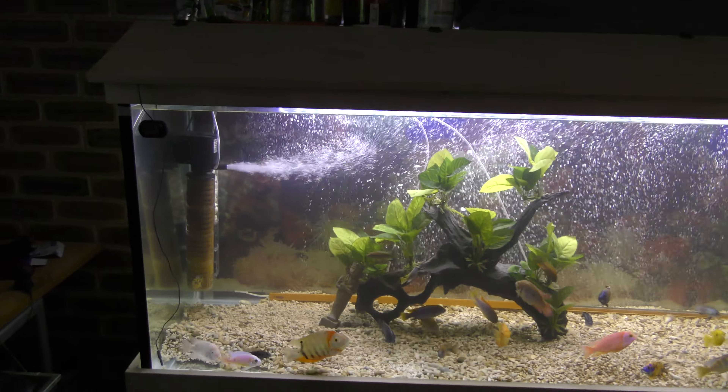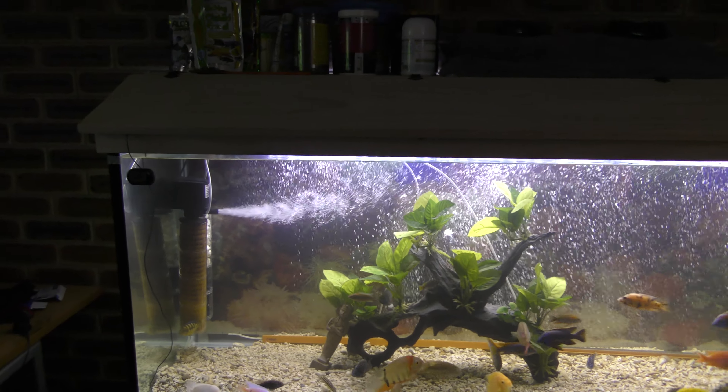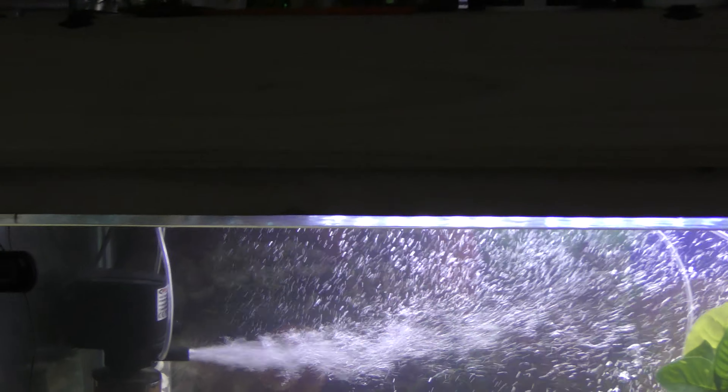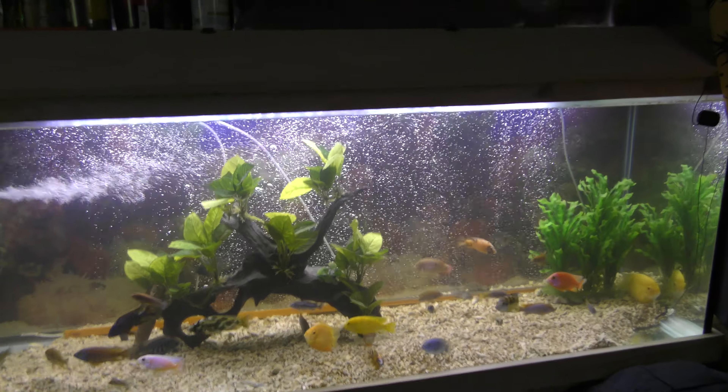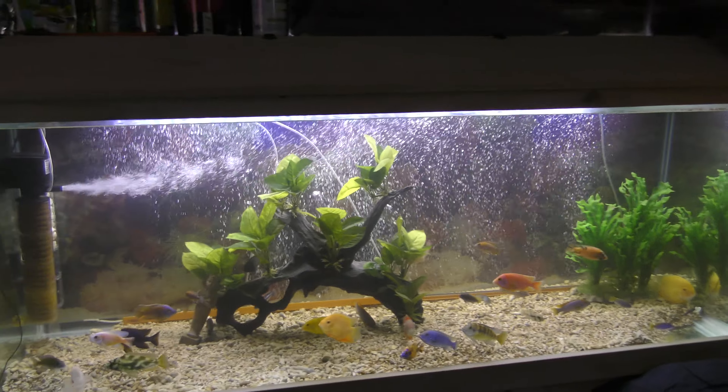It's 700 liters, but they take 10% off for the gravel and the area above the tank, so really it's like 800 liters, or around 200 gallons American.